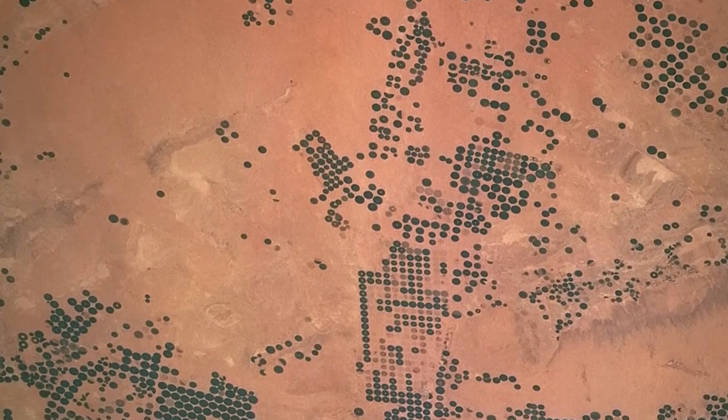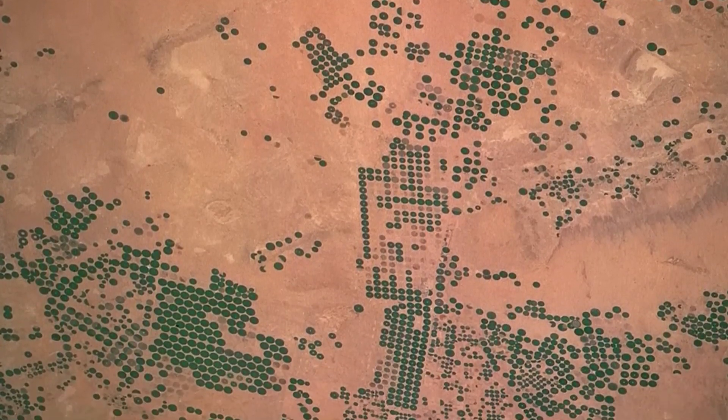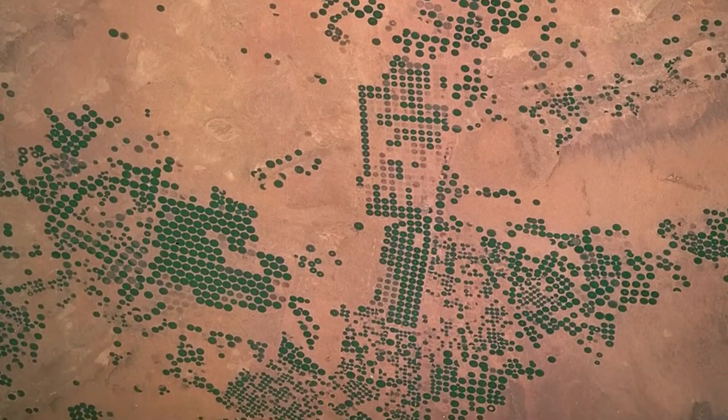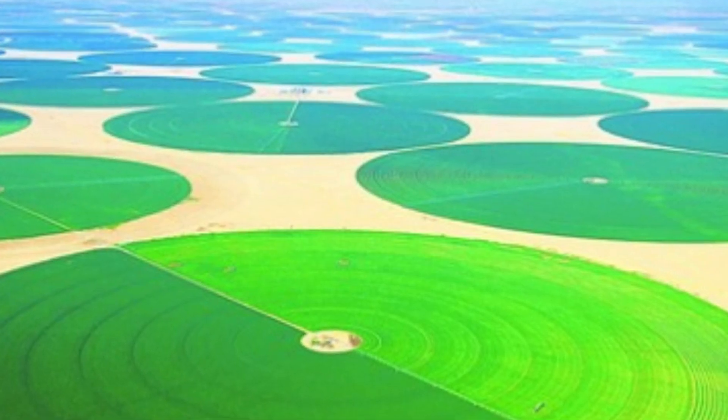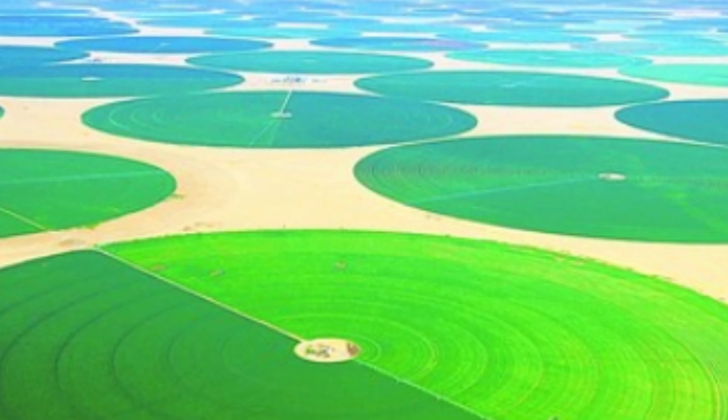If we look at the satellite imagery of Saudi Arabia, thousands of square kilometers of land have been converted into green agricultural areas. These circular areas are agricultural lands that have been transformed from desert through center pivot irrigation.